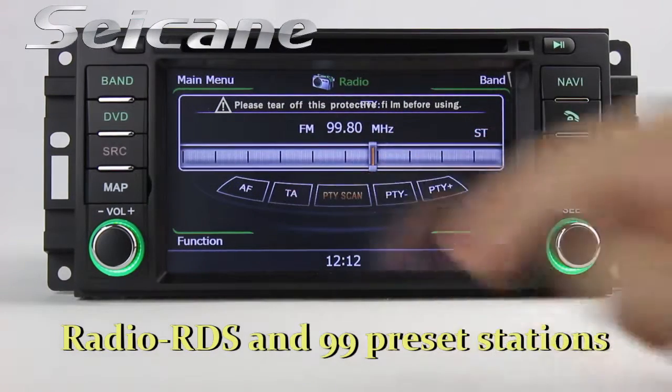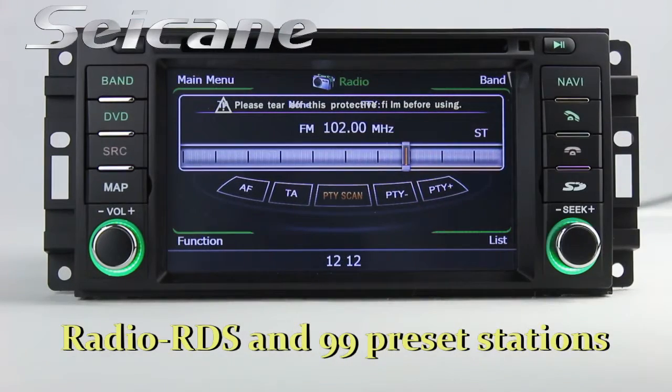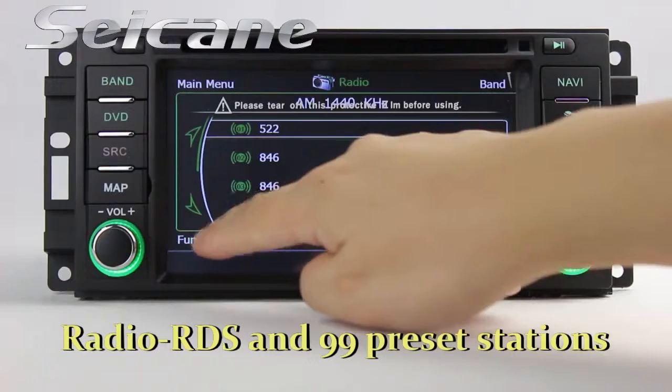It supports RDS. You can select channels by program times. It supports Band AM and FM. You can listen to radio by selecting channels manually or automatically.